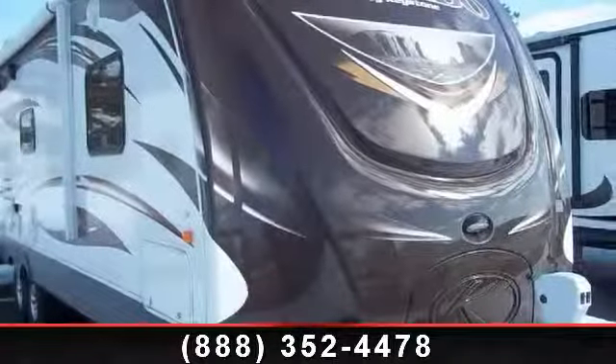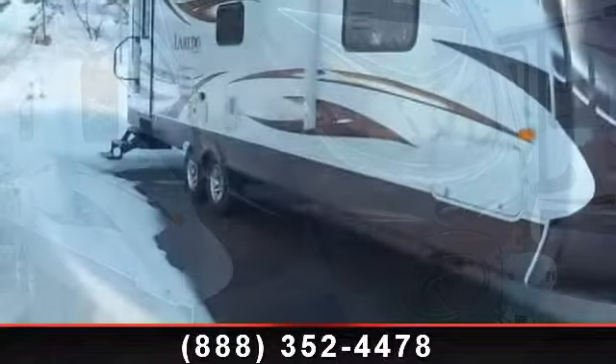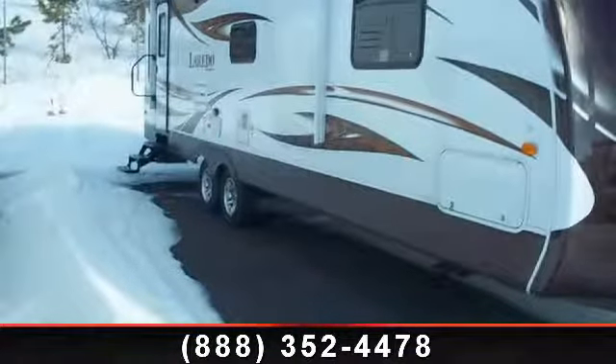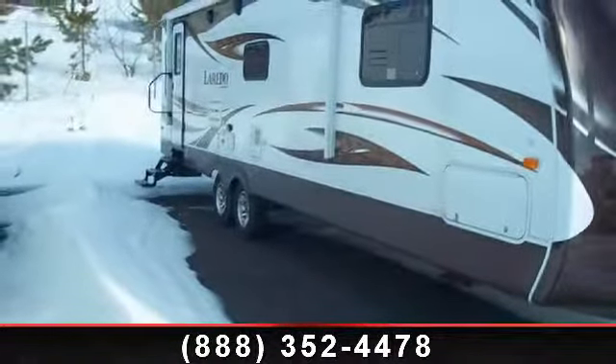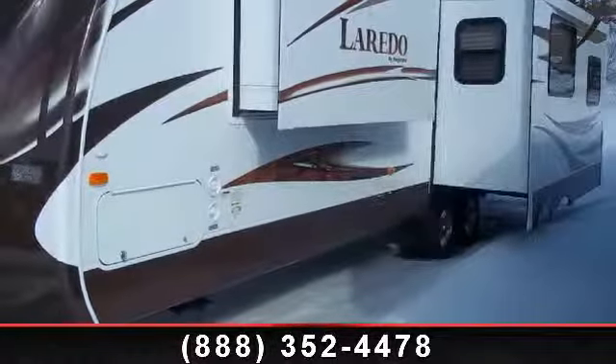Begin an adventure with this 2013 Keystone Laredo 296RL. If you are looking for an RV with quality construction and ease of towing, this may be the one. Perfect for vacationing, adventuring or just relaxing, this travel trailer awaits you.